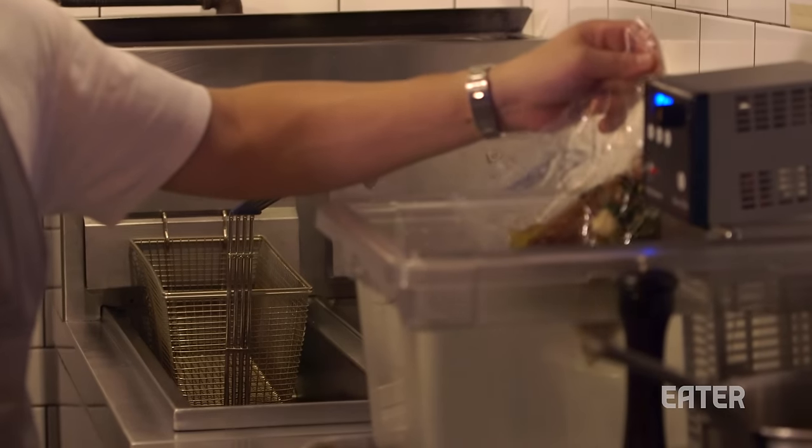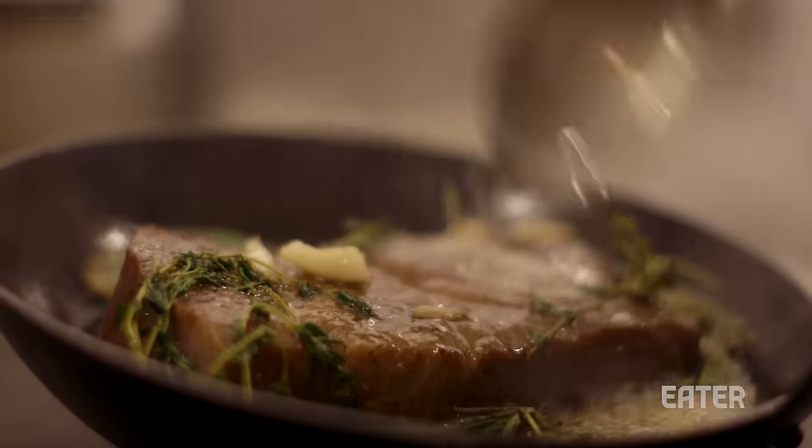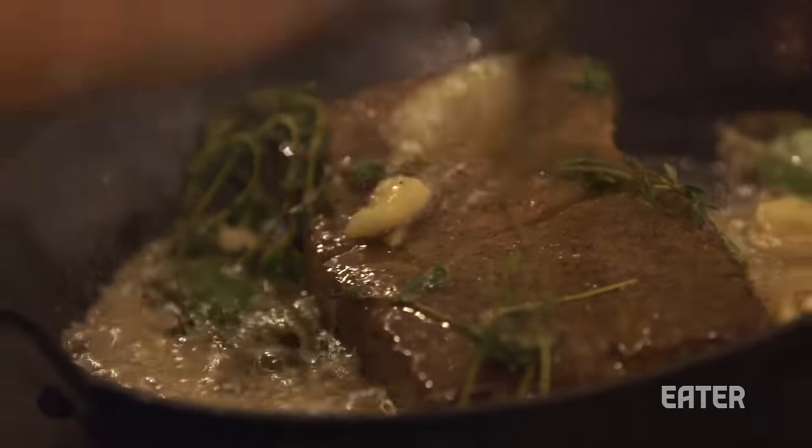Oh my god, that's unbelievably good. That's pretty spectacular. The flavor — the fat just coats your entire palate. Your whole mouth is coated with that sort of furry, funky flavor. Josh sous-vied the main steak and we're about to sear it off and try it — I'm sure it's going to be amazing.